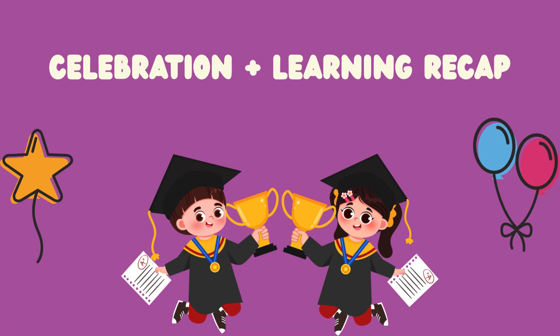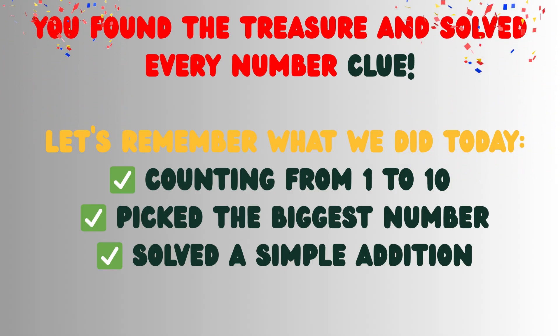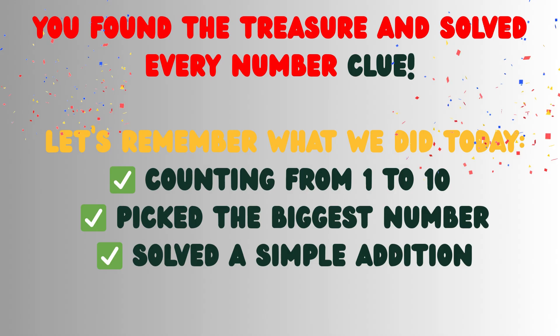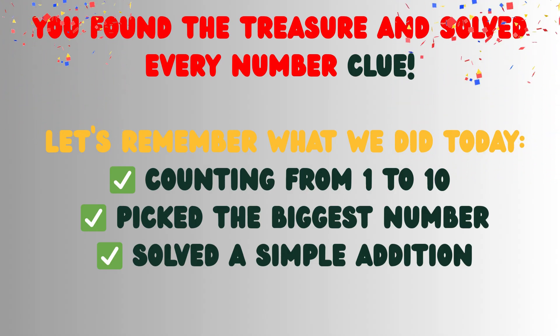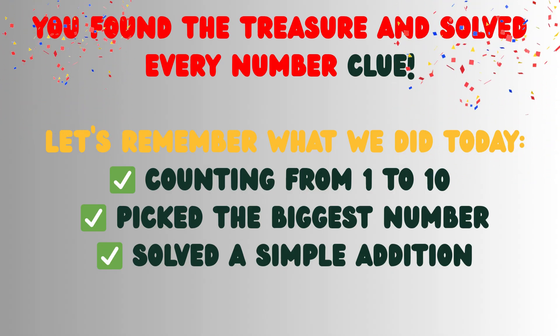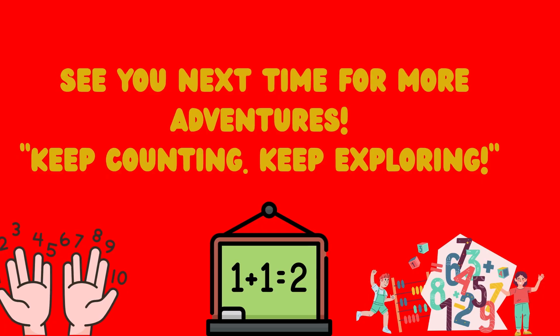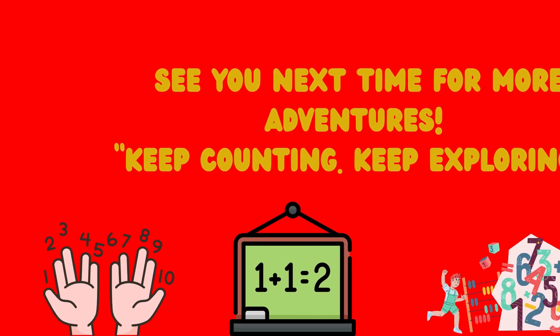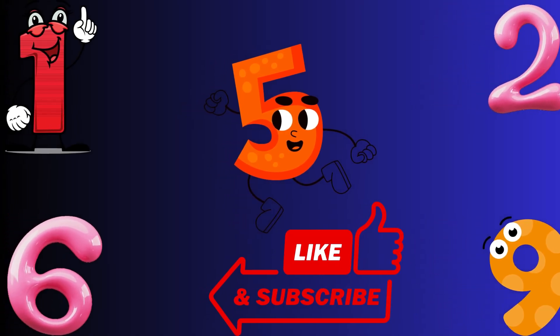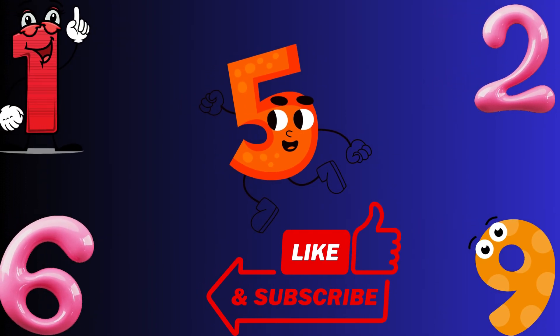Celebration and learning recap! You've found the treasure and solved every number clue. Let's remember what we did today: counted from 1 to 10, picked the biggest number, and solved a simple addition. See you next time for more adventures. Keep counting, keep exploring. Bye!